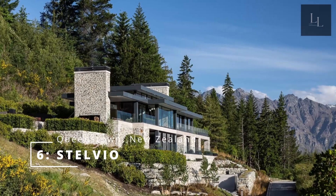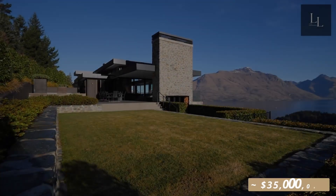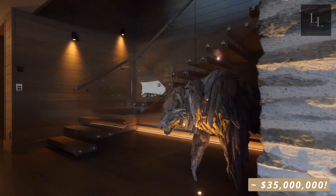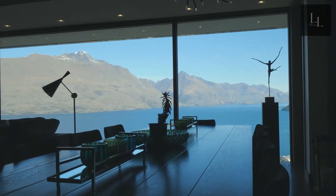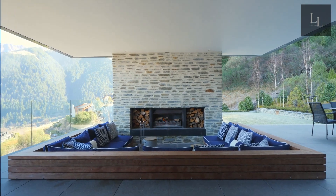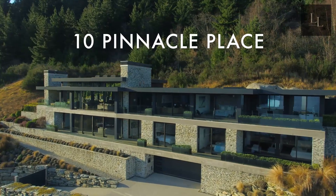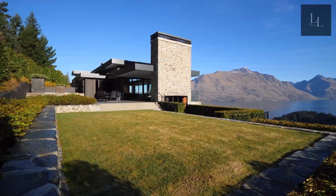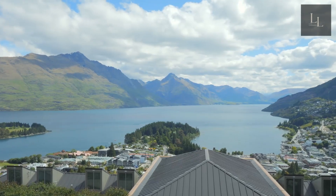Number 6: Stelvio in Queenstown, New Zealand. Known as Stelvio, after the Italian mountain pass and ski course, the 880-cubic-meter Queenstown Hill home is on the market for $35 million. The house sits in a gated community above the town and features six bedrooms, six bathrooms, three living spaces, and six-car garaging over three levels. Building materials range from locally sourced stone to exquisite solid oak walls. It also features an exquisite crystal chandelier in the entranceway, one of only two of its kind.